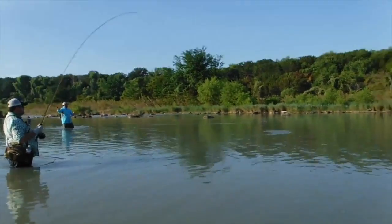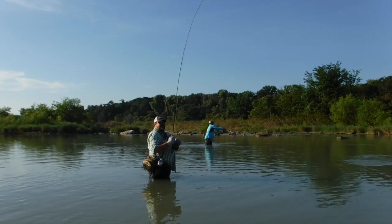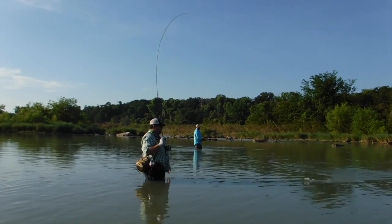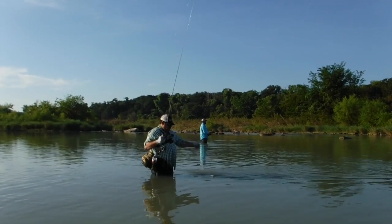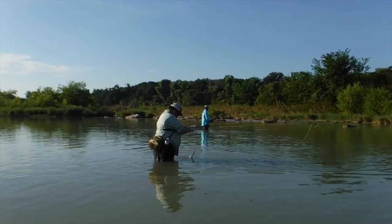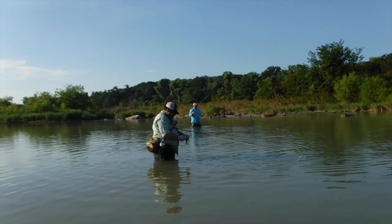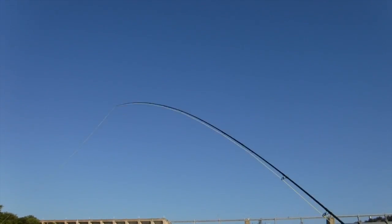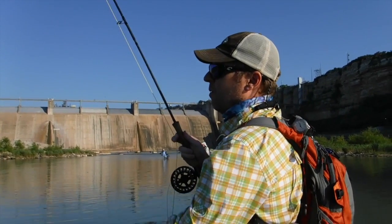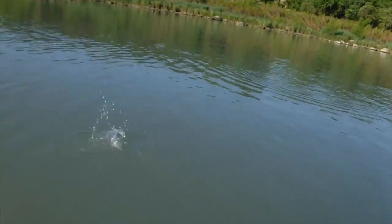There we go! It's not a hook. He's a monster, so big.